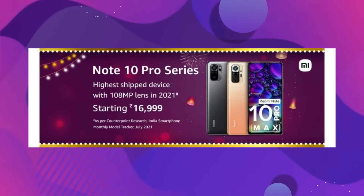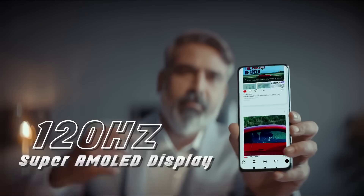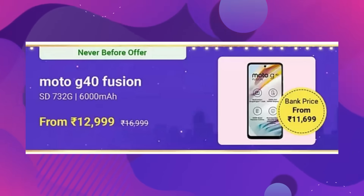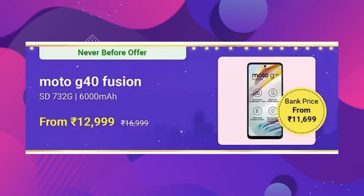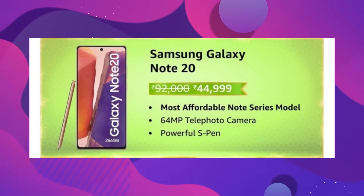Redmi Note 10 Pro also has a great deal at 15,499. It offers a Super AMOLED display, side-mount fingerprint, and Snapdragon 732G — you can consider it. Motorola G40 Fusion is a great deal too, with 4GB RAM and 64GB storage at around 15,000. And for a premium deal, there's a phone originally at 75,000 that you can see in sales for 41,999 — definitely consider it.